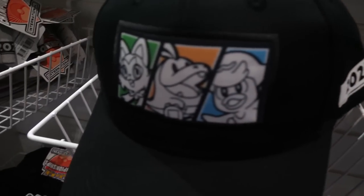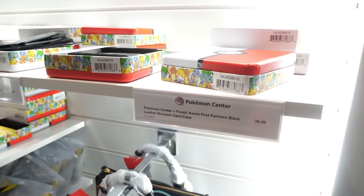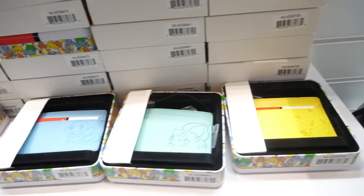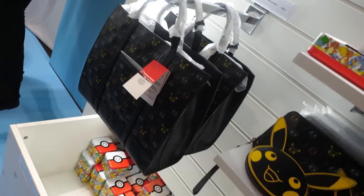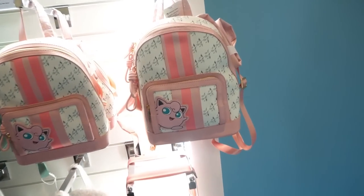Then we got to see some of the newer merch — these are the hats that have the new starters on them. They had Pokémon Center exclusive merch which I'll show you in a little bit, because while we were in the store people were going wild for it — you basically couldn't get your hands on it. They had lots of handbags, purses, and wallets. I didn't pick any of those up, but I thought these backpacks were super cute as well.